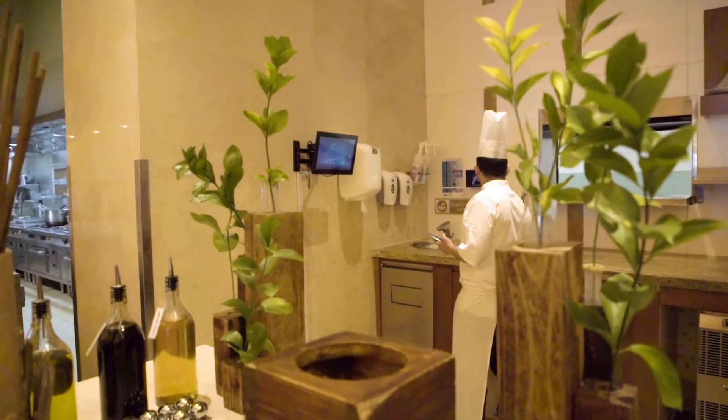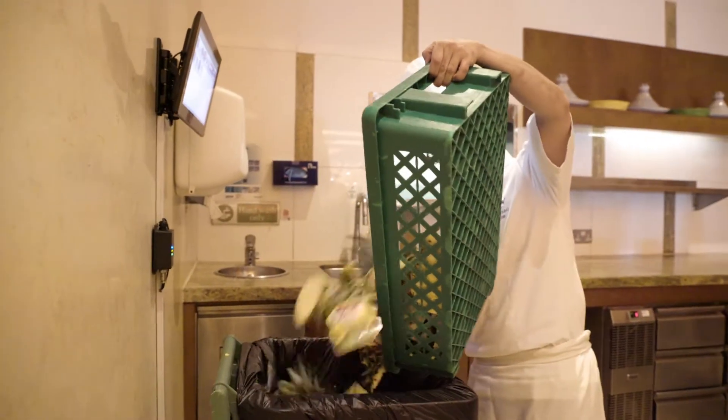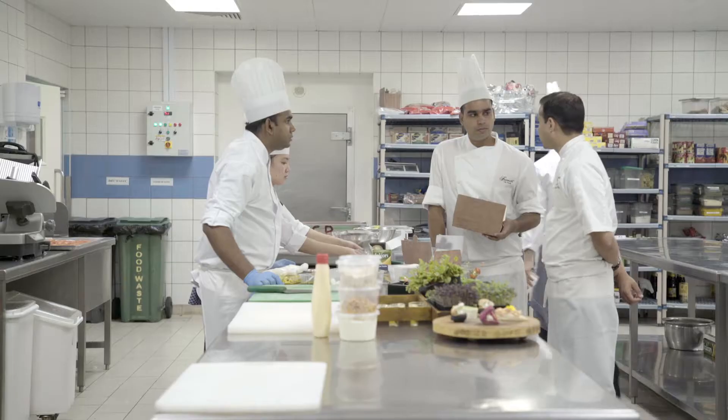The Winnow team approached us and explained what the system was, how it works, and the results other hotels have had. For us, it seemed like a very positive system and a positive approach to reducing food waste. What we recognized is that we're going to be saving 500,000 grams annually, 70,000 meals, and our food waste was coming down by 61%.